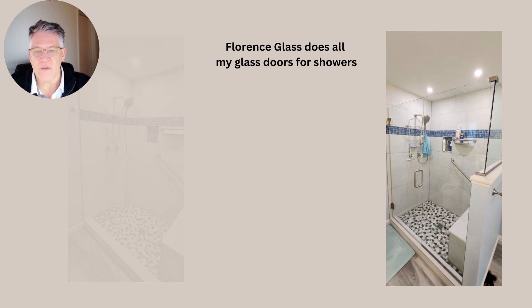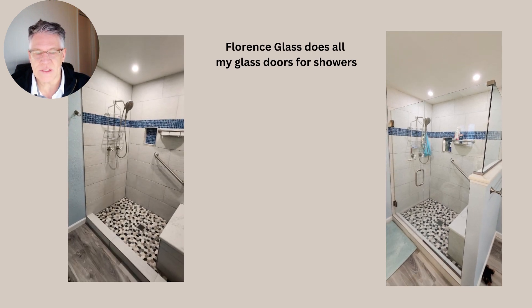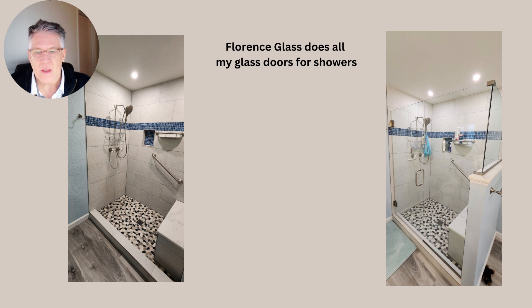We use Florence glass for our glass showers. You'll see the glass on the right. The quartz bench there — the sitting area is made of quartz, and also on that wall there under the glass.